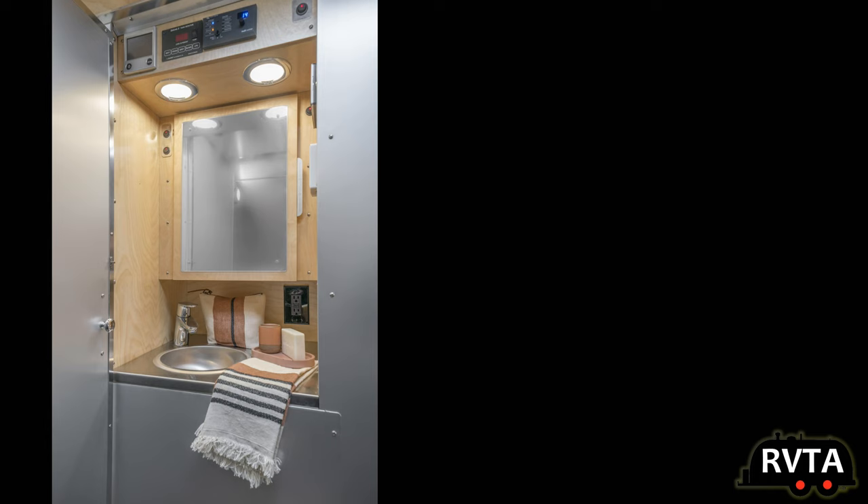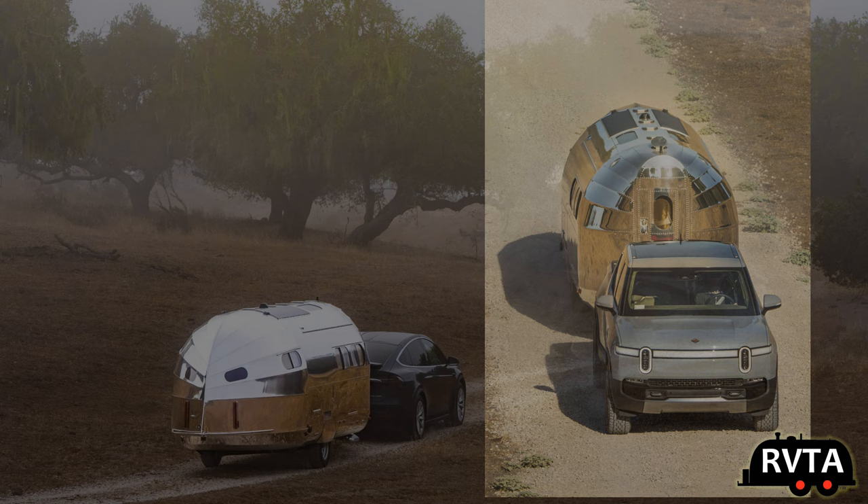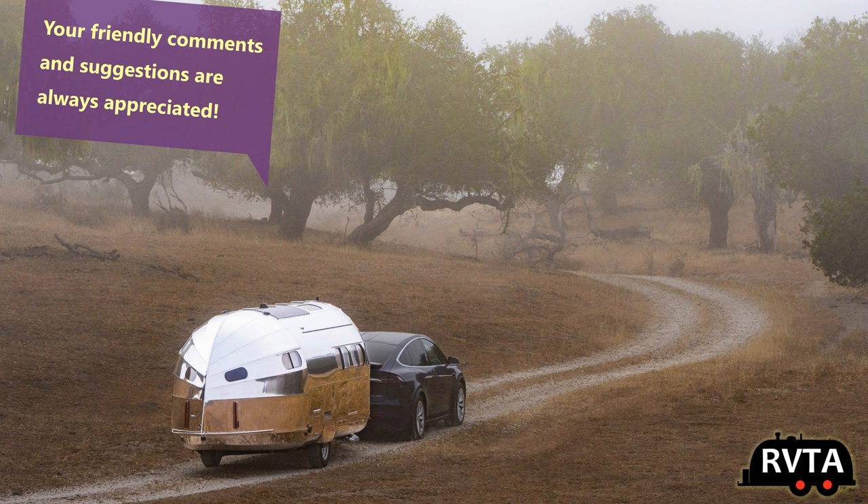Here's a shot of the exterior, with a little sink and mirror. Here's a Rivian truck towing the travel trailer. And here's a shot of the Tesla Model X towing the travel trailer.